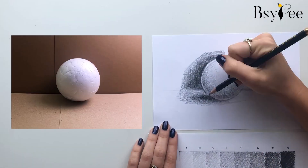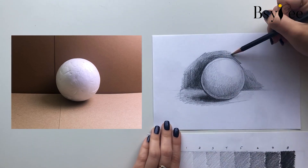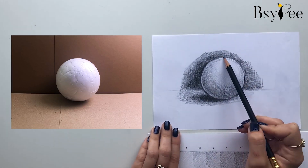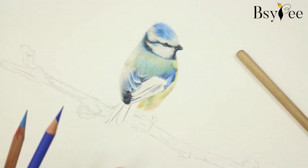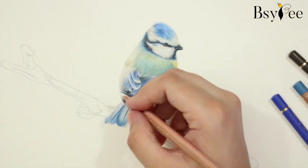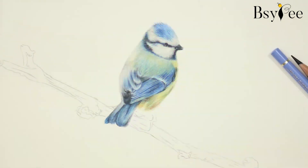Now, get ready to be mesmerized as we unveil the top abstract colored pencil artwork that push the boundaries of creativity. Each piece is a testament to the artist's ingenuity, showcasing emotions and creativity that transcend the ordinary.